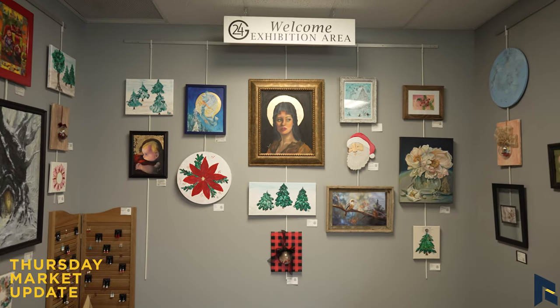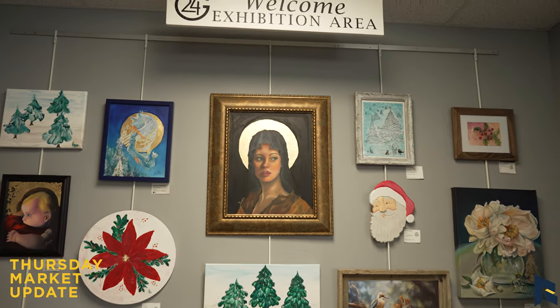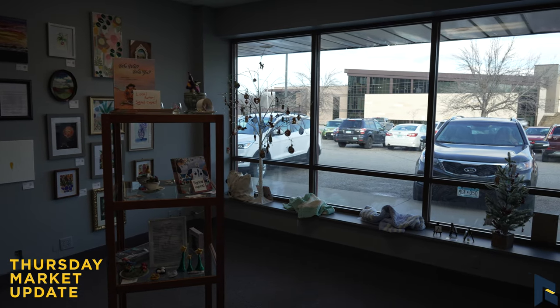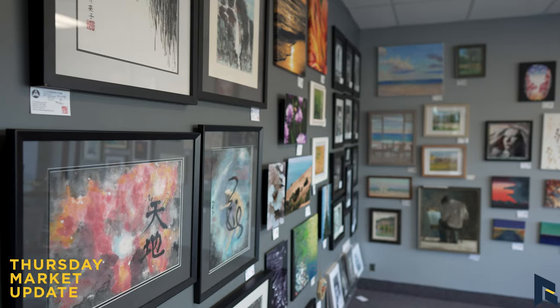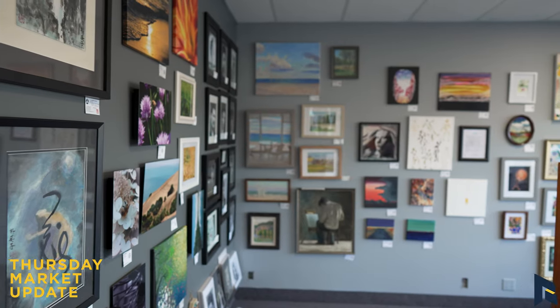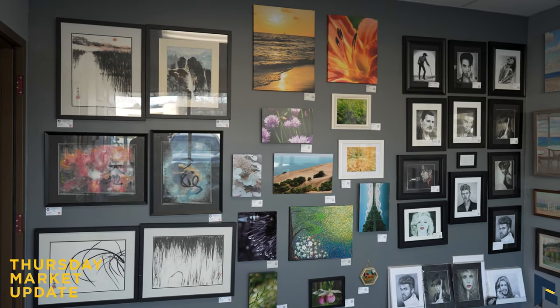We have an artist who wants to do a watercolor class coming up. We want to get as much variety there as we can. For folks potentially interested in signing up or finding out more about those classes, where could they find that information? I would say follow us on Facebook — that'd be your best bet — or you can come in and we can get you on our email list.